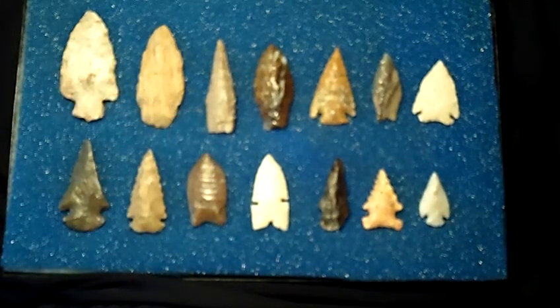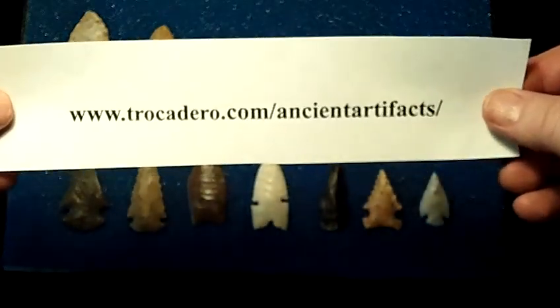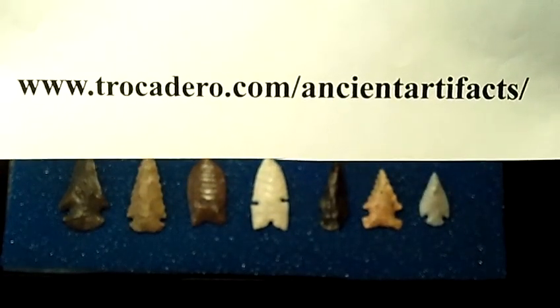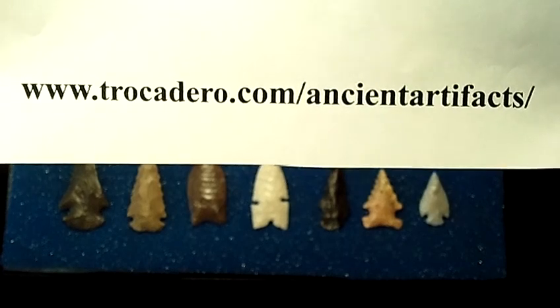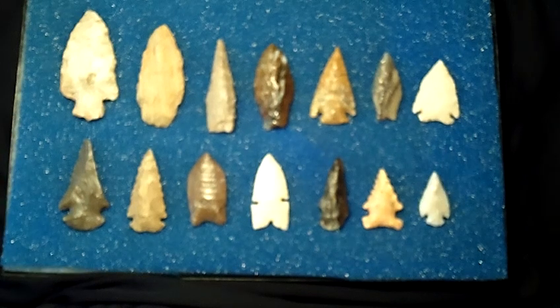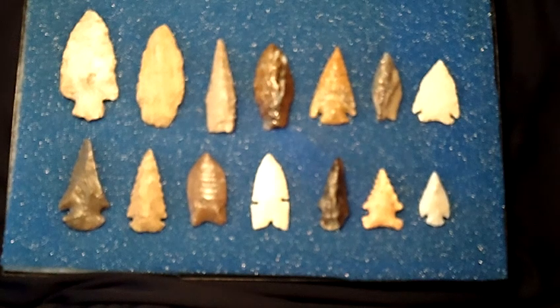You can find all of these on my website, which I certainly invite you to visit and spend some time on. I certainly did enjoy showing these to you today, and I thank you very much for spending your time and watching with me.